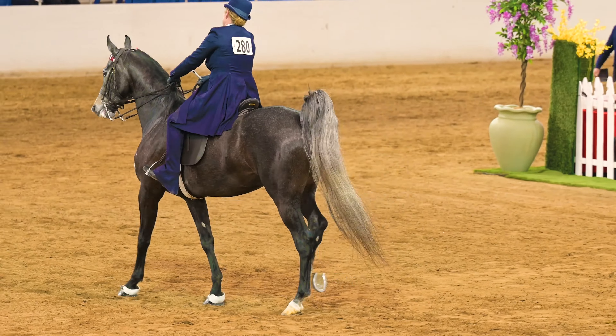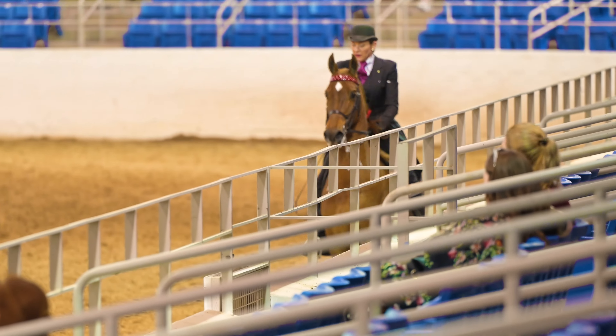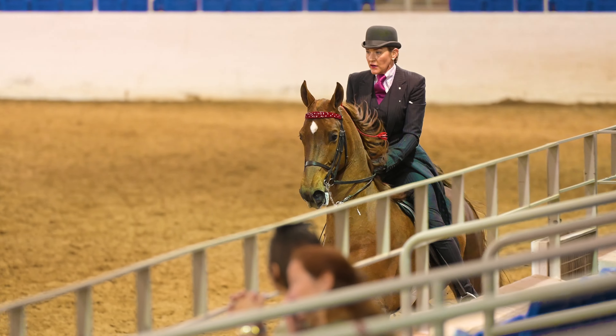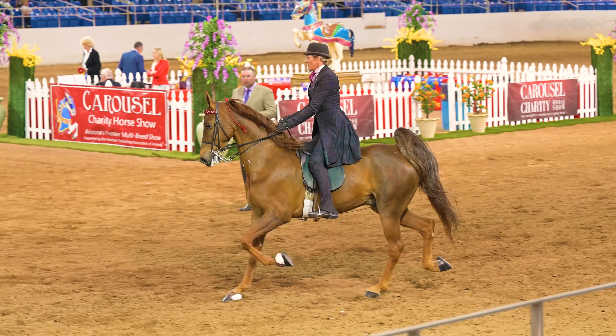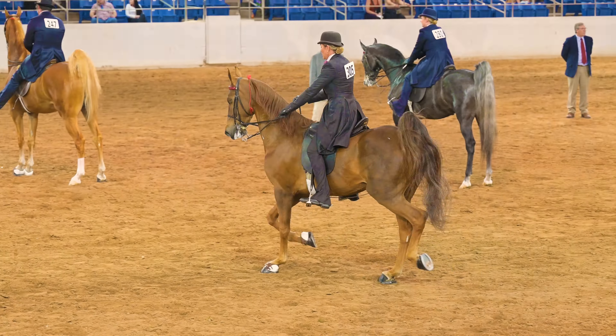There's your second one — she gets a little rub on the neck. And your final entry. What do you think? Who comes in first, second, or third? Here's the ring announcer to give us the official results.